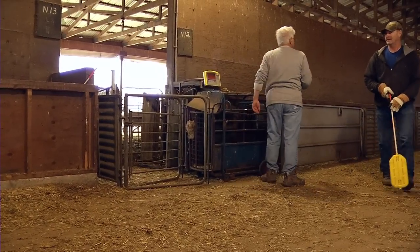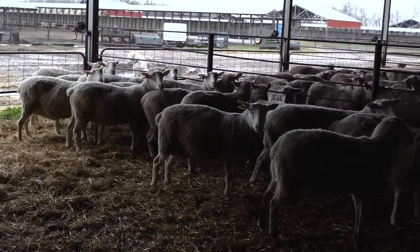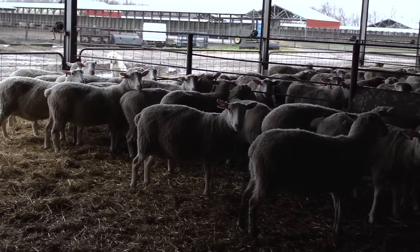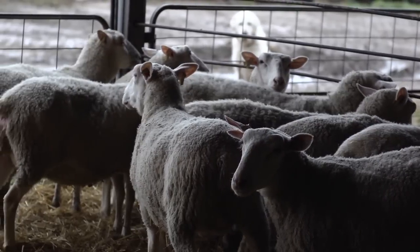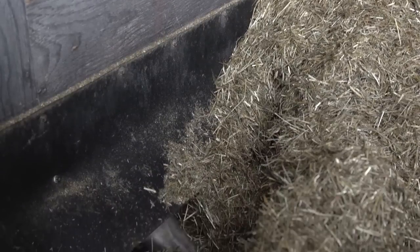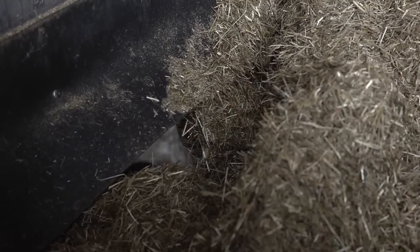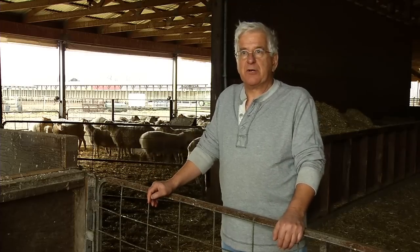Once we've separated the lambs and weighed them, we put the ewes into this pen to dry out. The ewes will be in here for four to five days — the first two days without water, and the last three days they'll continue to have dry feed which is Timothy hay. It's a low-nutrient ration designed to keep them full but help them dry up their milk.